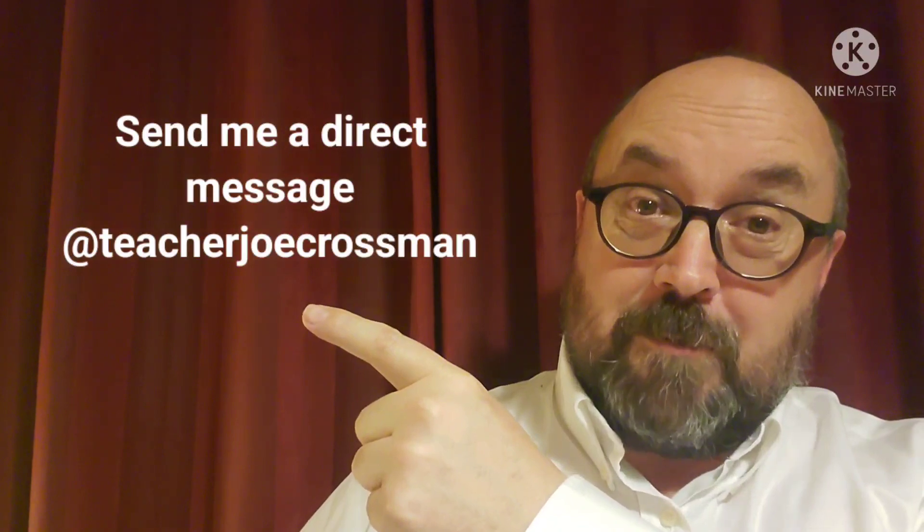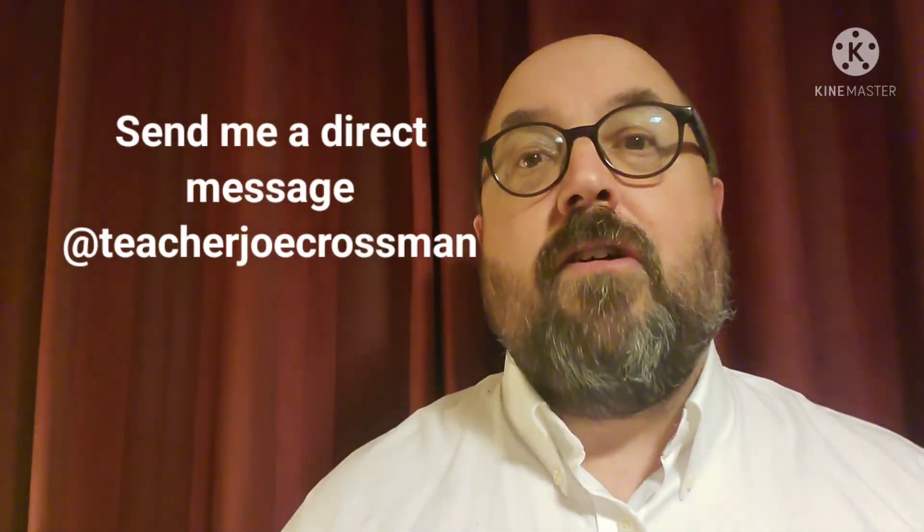You've come this far in the video and many of my old students know that I like to put in secret codes in my videos. There's going to be three of them. If you see all of the secret codes and send them to me in a direct message at teacherjoecrossman on Instagram, I'll know that I should help you more and perhaps answer some of your questions. Here is the first secret code: 'work vocabulary.'